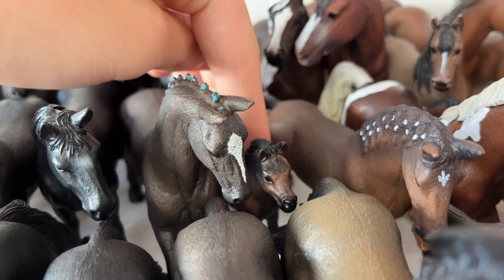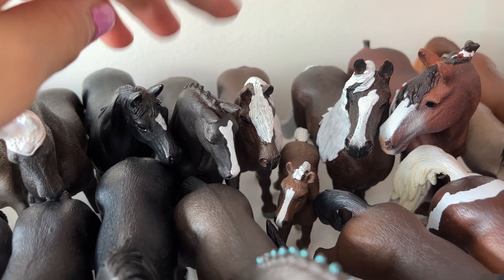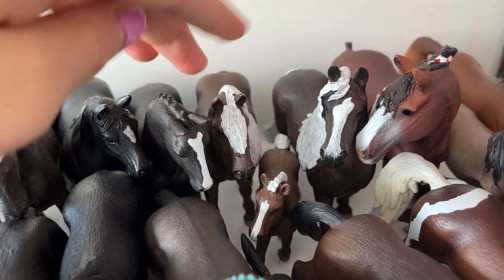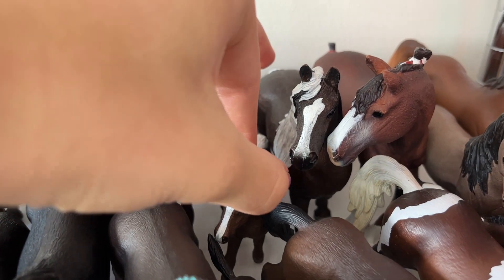And this is Expresso, the little Arabian foal. And then here we have Tulip, the Hanoverian mare. Then here is Firelight, the Black Forest draft. So all three of these are Black Forest drafts. This is the stallion Midnight.